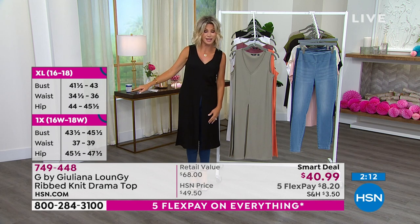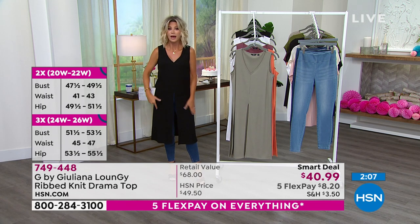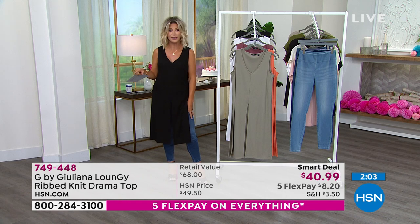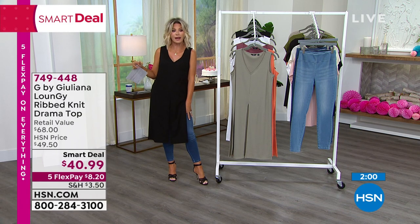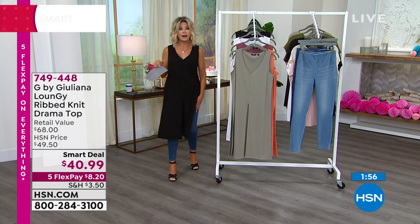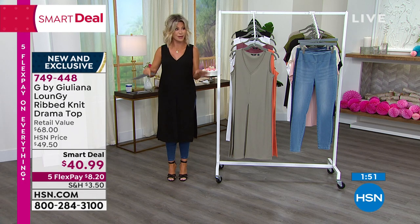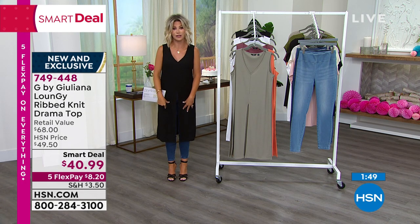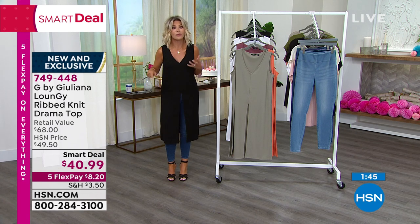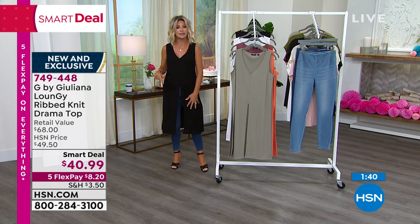We're sharing with you all the different sizes — we've got about two more minutes on this. Whether it's tied or whether it's open, imagine wearing this with black leggings and black heels going out for the evening — very modern, super chic. Or just wearing it like I have with the jeans, which I love. It's $8.20 for you to get this home. My entire outfit is less than $20 on FlexPay. Right now we're all looking for something a little bit special, a little bit more modern, and that's exactly what this is.